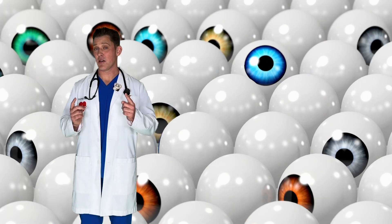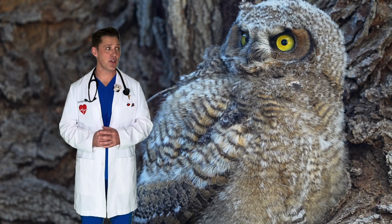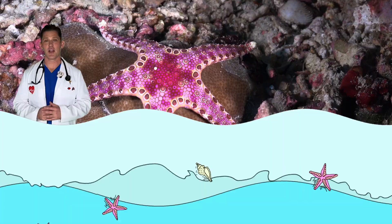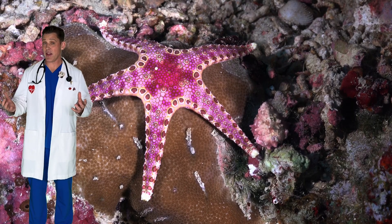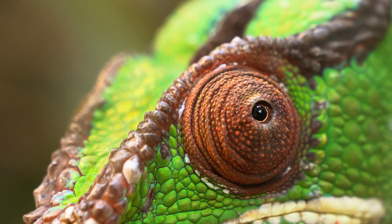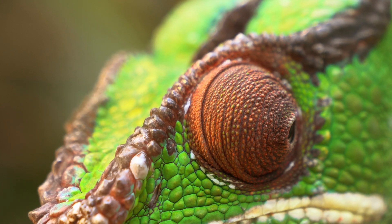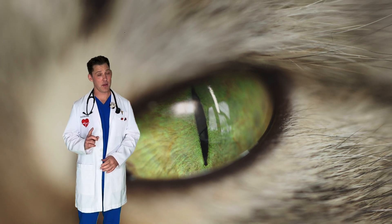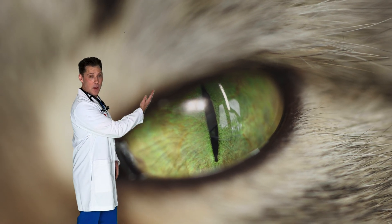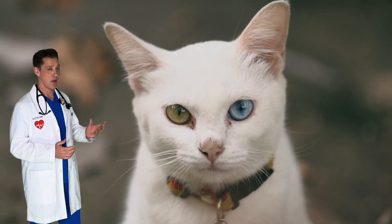Not every animal can move their eyes. Owls can't actually move their eyes, and when they look around, they have to move their head to see what they're looking at. Owls have extra long necks so they can turn their head almost all the way around. Starfish have many eyes, but they don't have them on a head like you and me — they have them on the tips of each of their five arms. Chameleons can control each eye on its own, so they can see in front and behind them at the same time. Cats' pupils are not round — they are vertical, meaning they go up and down. Some people or animals can actually have two different colored eyes.